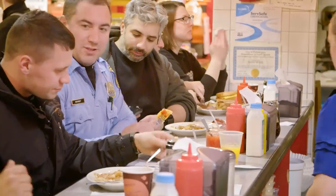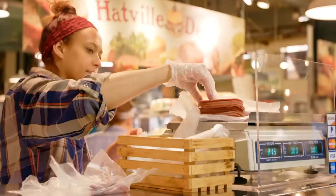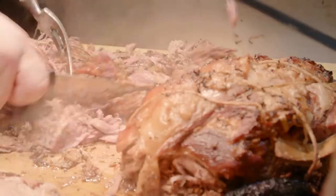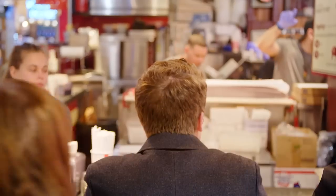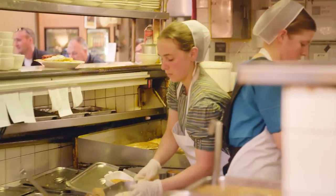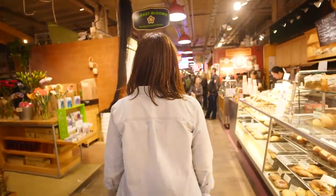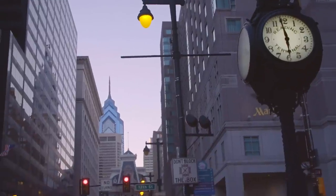Even after you're stuffed to the gills, you might still find yourself wandering the aisles of Reading Terminal, stocking up on groceries and soaking up that intangible feeling of Philly pride from every corner of the market. And on the off chance you'll be able to experience hunger again, it's always a good idea to buy an extra cookie or two for the trip home.